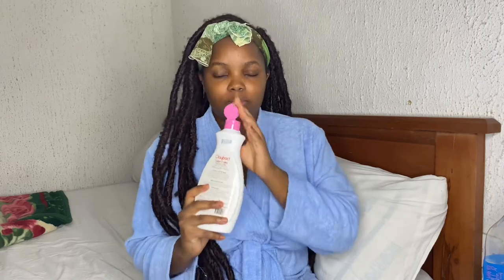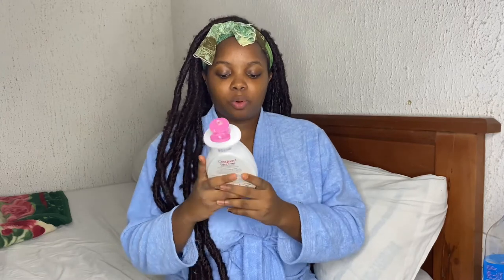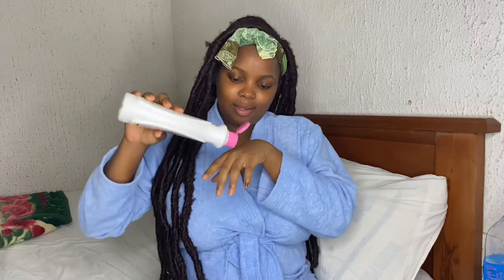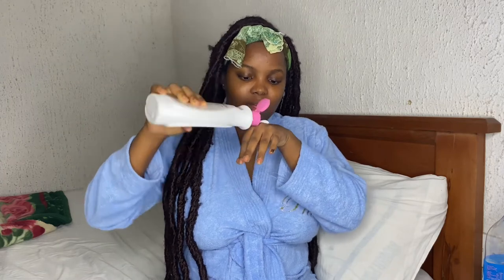Talking about the scent — when you open the product, the first thing that comes to mind is just this natural African scent. I can smell coconut oil, a bit of shea butter, and cocoa butter, which are the main ingredients. That's the natural African lotion scent.